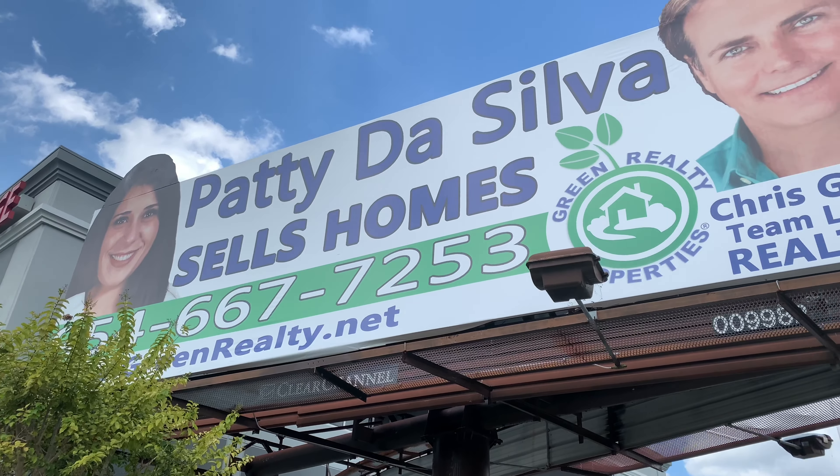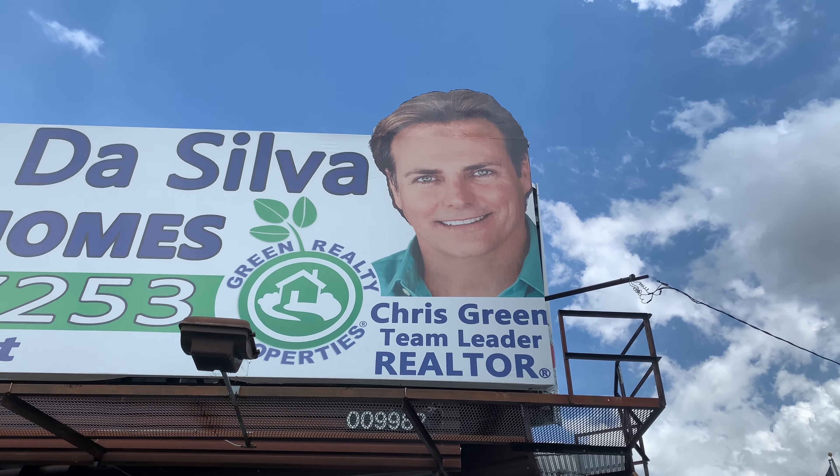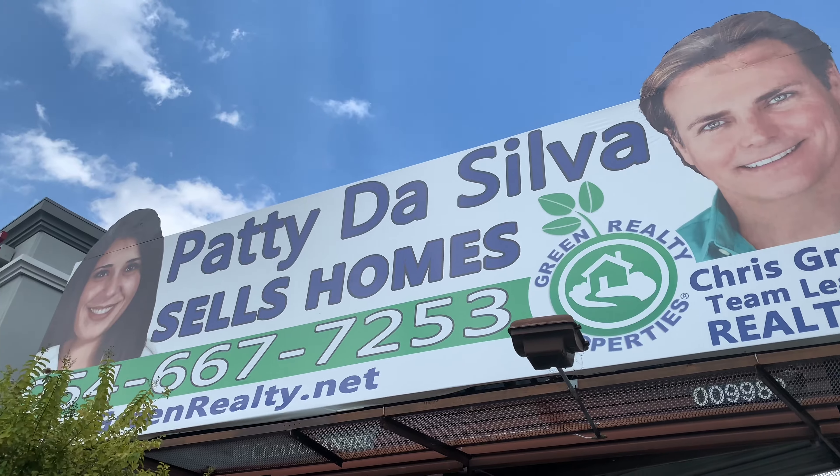If you're thinking of selling or buying a Florida home, reach out to broker Patty DaSilva at Green Realty Properties, 954-667-7253.